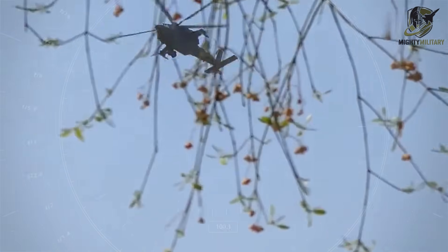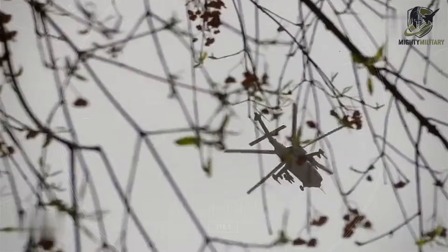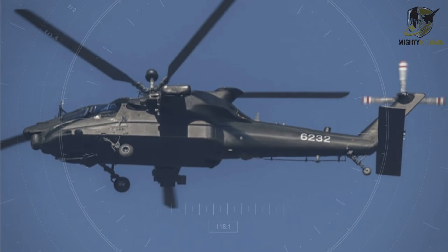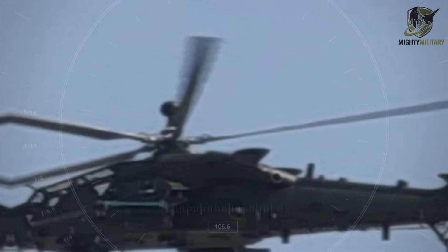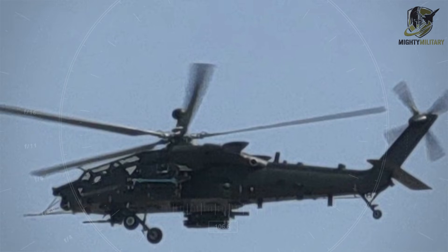The emergence of the Z-21 reflects a broader push within China's military aviation modernization program. Compared to its predecessors, the aircraft promises greater payload capacity, extended operational range, advanced sensor integration, and improved survivability. Unlike the multi-role Z-20T, which mixes troop transport and attack capabilities, the Z-21 is a dedicated attack helicopter designed to dominate the battlefield and provide decisive support for ground operations, special forces insertions, and amphibious campaigns.